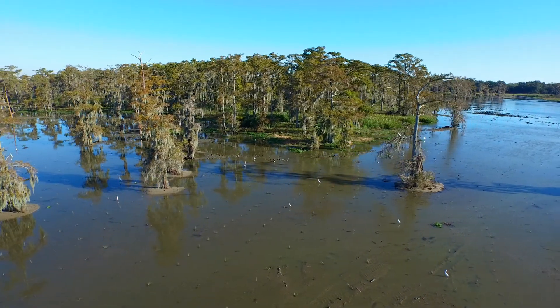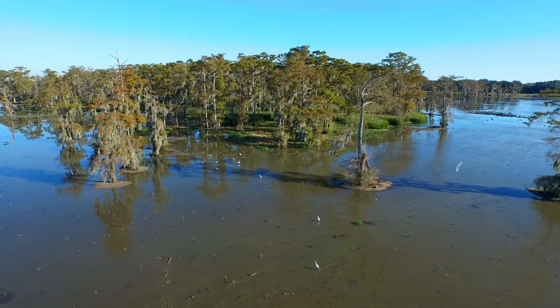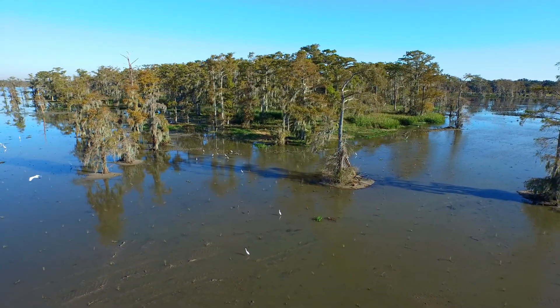Jesuit Bend is a very special restoration site as far as wetlands are concerned in Louisiana. It combines the best of two worlds — it's both ideal ecological restoration, but it also serves human purposes.